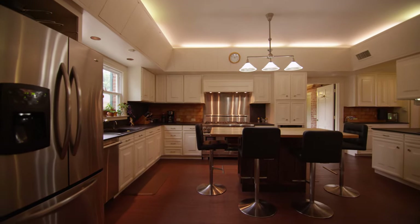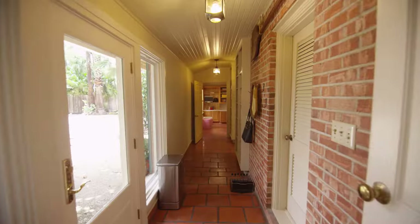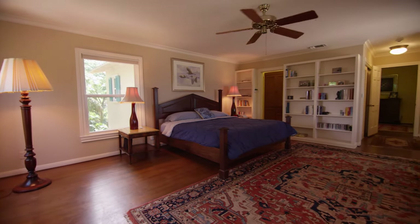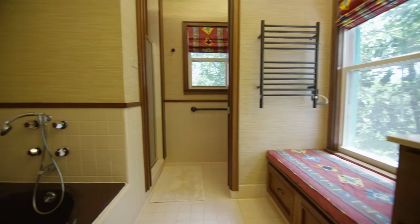The kitchen boasts a butcher block island and gleaming stainless steel appliances. The spacious master suite provides built-in storage and a luxurious jacuzzi tub.